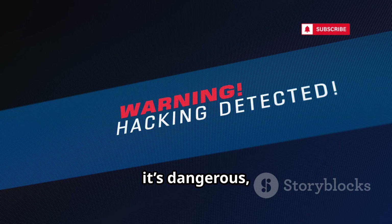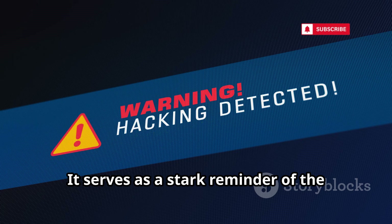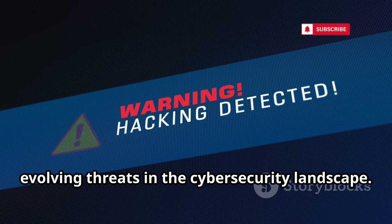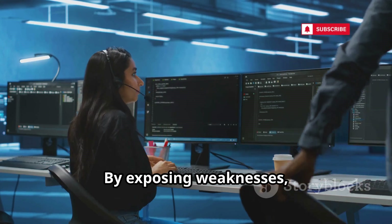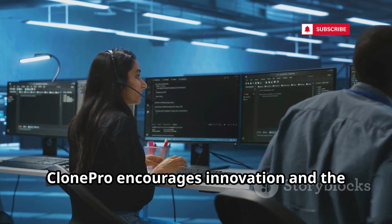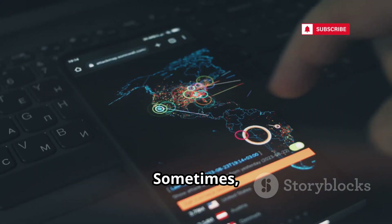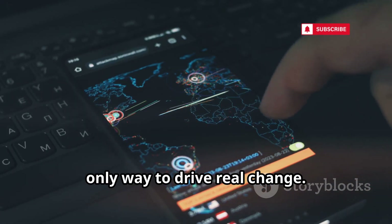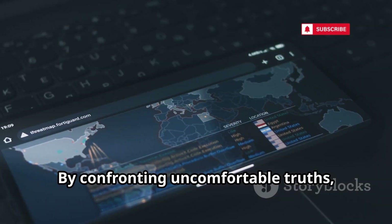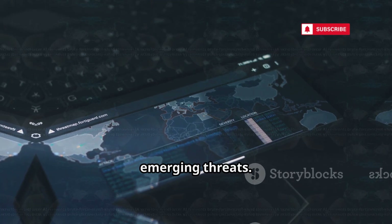In the wrong hands it's dangerous, but for security teams, it's a wake-up call and a stark reminder of the evolving threats in the cybersecurity landscape. It pushes developers to build more resilient systems. By exposing weaknesses, ClonePro encourages innovation and the adoption of best security practices. Sometimes, exposing the worst-case scenario is the only way to drive real change, motivating organizations to strengthen their defenses and protect users from emerging threats.